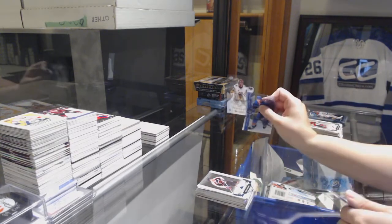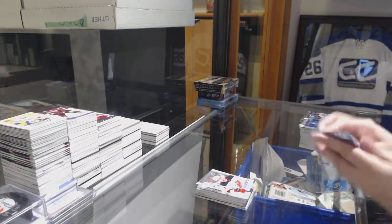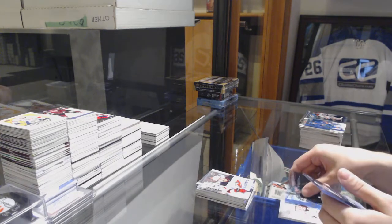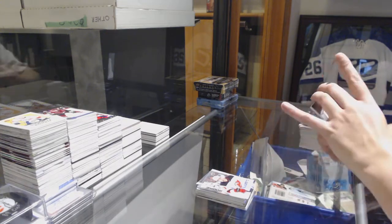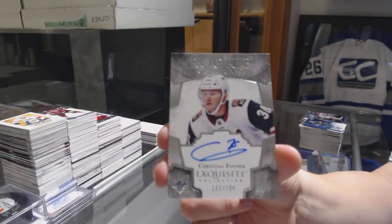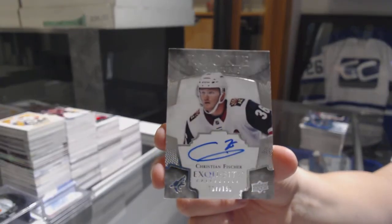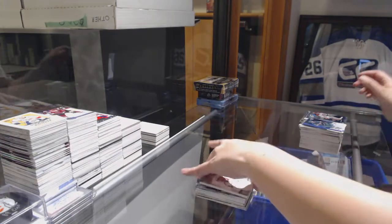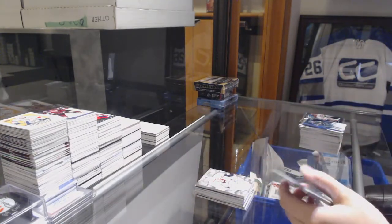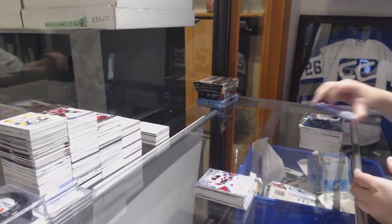We've got a Rookie numbered to $9.99 for Vegas, Maxime Lagasse. And a Rookie Sub-Zero of Nico Heesher for the New Jersey Devils. We've got an Exquisite Rookie Auto numbered to $1.99 for the Arizona Coyotes, Christian Fisher. Number to $9.99, Blake Coleman, Rookie for the Devils.